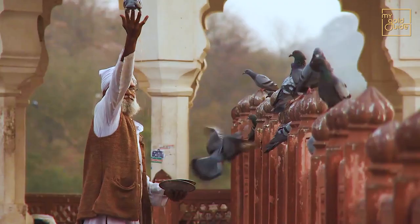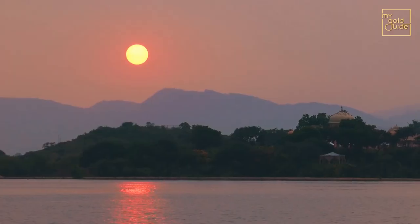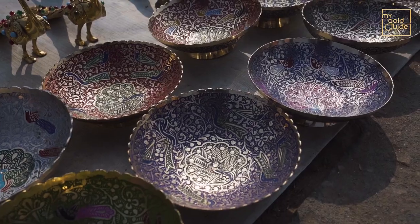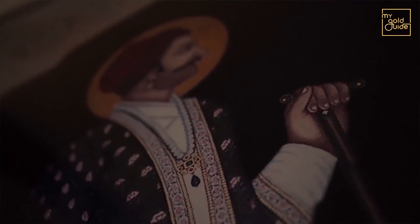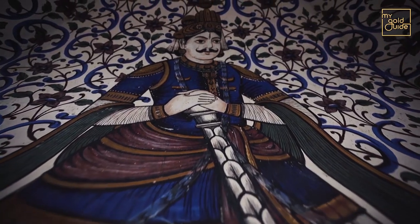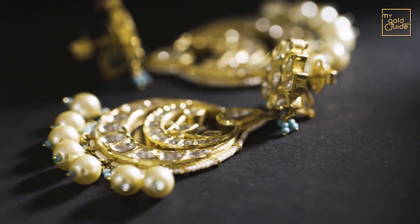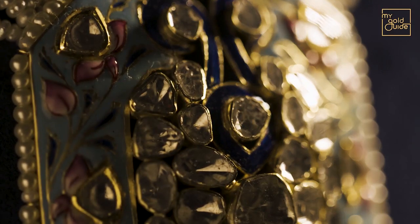Rajasthan — a place brimming with heritage and pride. The influence of royal emperors over the centuries makes this the melting pot of culture and history. Historically, the handcrafted Kundan and Jadao jewellery has been an integral part of Rajasthan's culture.